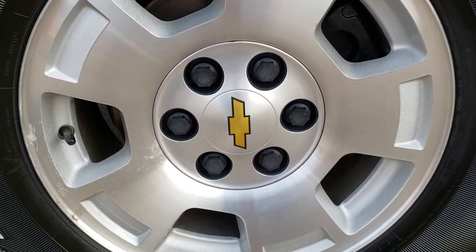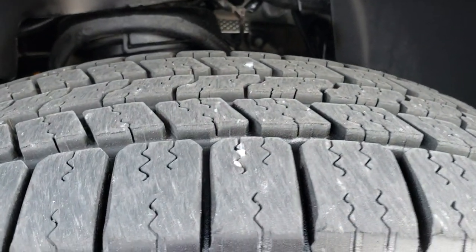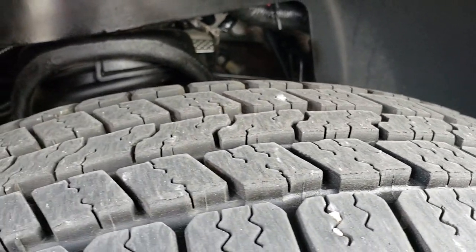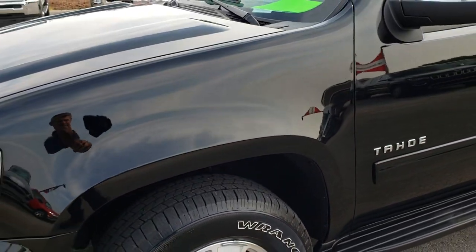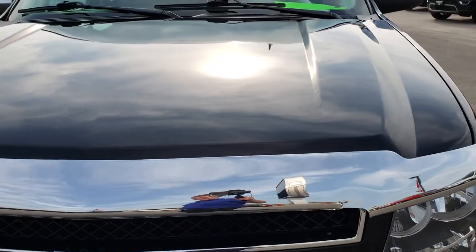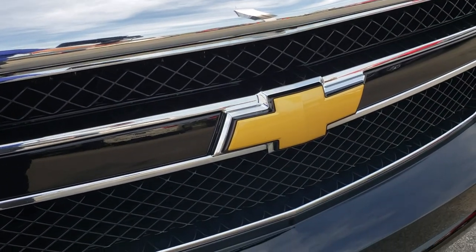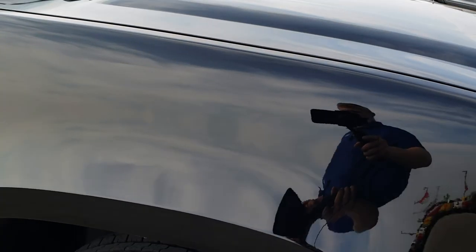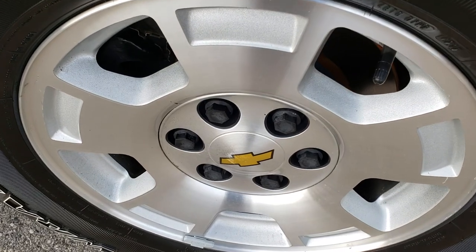Factory alloy rims on this vehicle. Goodyear Wrangler 265/70R17 tires — these tires look like they are just about new, around 80 to 90 percent tread. No dents or dings on that fender. The hood is in excellent condition, no dents or dings, and no cracks on the grill. That headlight is nice and clear as well, and the passenger side rim is in nice shape too.